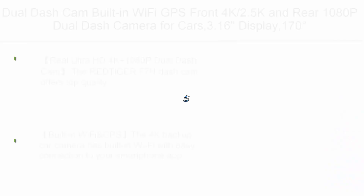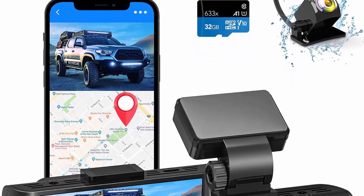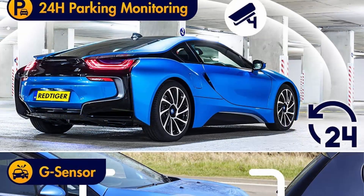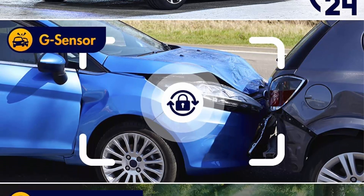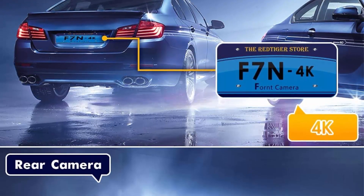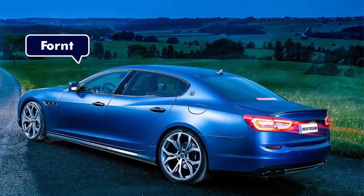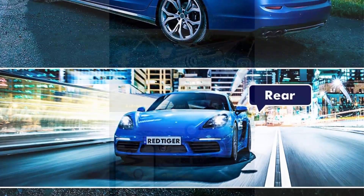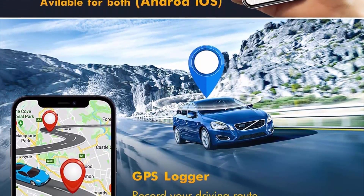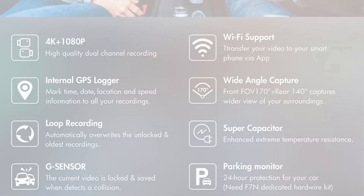Top 3: Dual Dash Cam with built-in Wi-Fi and GPS, front 4K/2.5K and rear 1080p. Features a 3.16-inch display, 170-degree wide angle, night vision support, and up to 256GB storage. The Red Tiger F7 dash cam offers top quality 4K with Sony sensor on the front and 1080p on rear, capturing super clear views for reading street signs and license plates. Wide-angle dual camera captures all pedestrians and vehicles around the car, providing evidence for rear-end collisions.